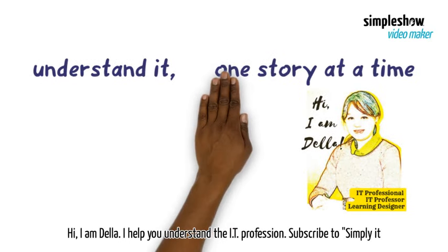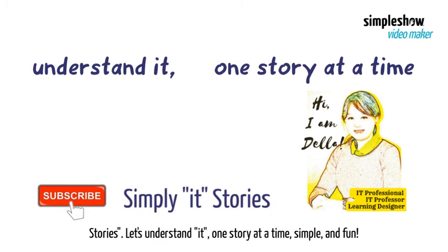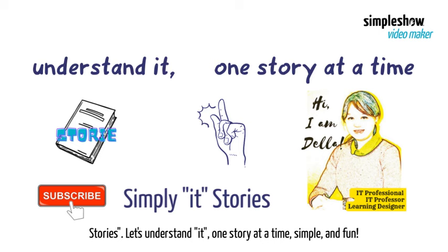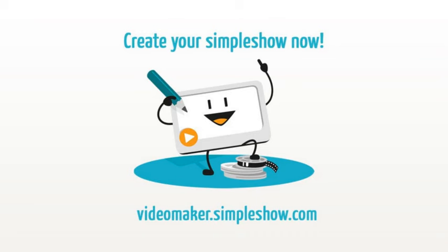Hi, I'm Della. I help you understand the IT profession. Subscribe to Simple IT Stories. Let's understand it one story at a time — simple and fun.